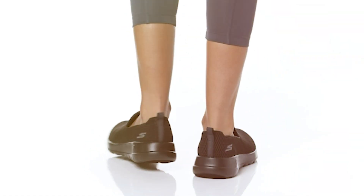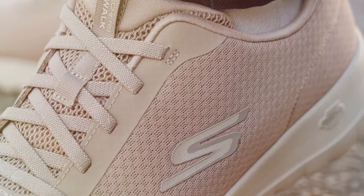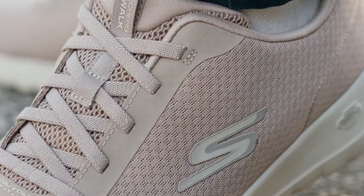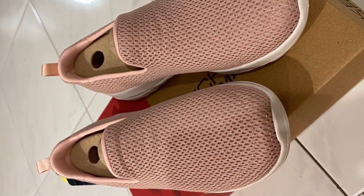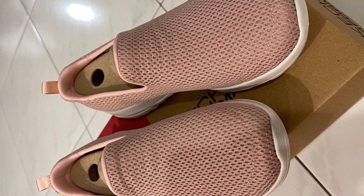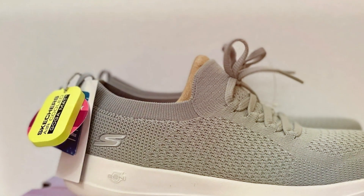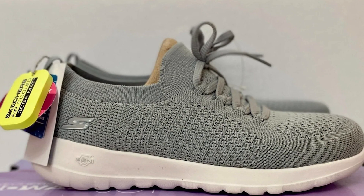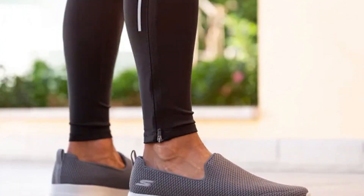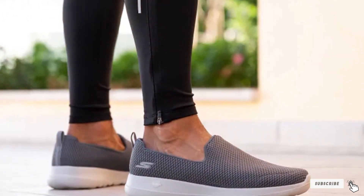The slip-on design makes them easy to put on and take off, and the lightweight construction means you can wear them all day without feeling fatigued. The flexible outsole allows for natural foot movement, further enhancing your walking experience. Stylish and versatile, these sneakers can easily complement your casual outfits. Whether you are running errands, taking a leisurely stroll, or meeting up with friends, the Skechers Women's Go Walk Joy Sneaker ensures you do it in style and comfort. In summary, their comfort, ease of use, and fashionable design make them a superb choice for women seeking comfortable yet stylish footwear.